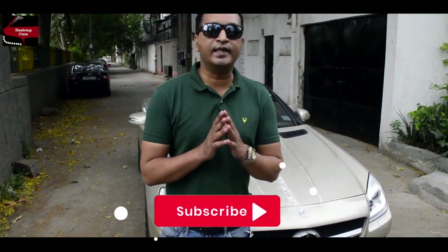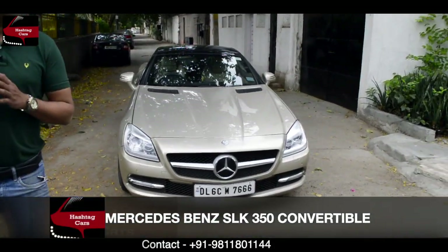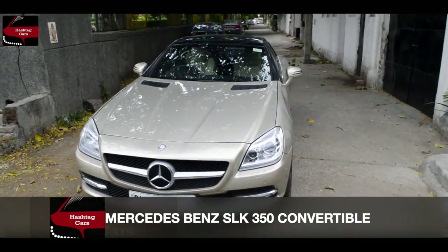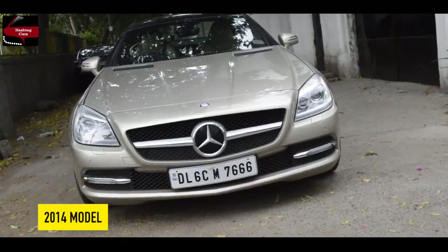This is an exclusive car that I wanted to make a video on. This is a Mercedes-Benz SLK AMG — a comfortable car and a very rare car.